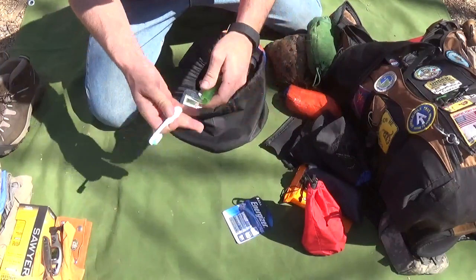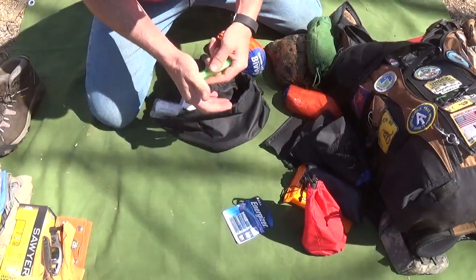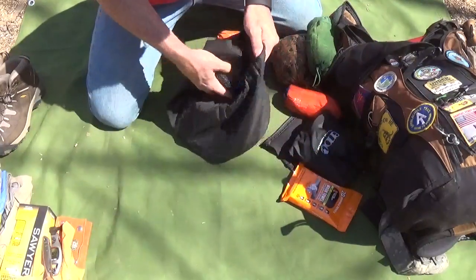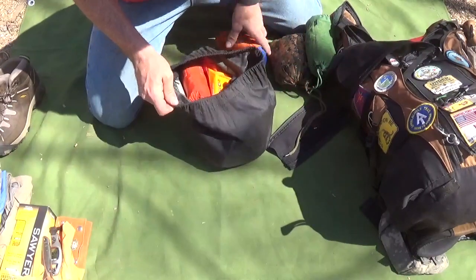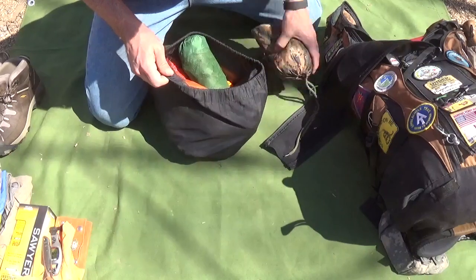My toothbrush just folds out and works like that — it's a brand new one I haven't used yet. I buy a new toothbrush for my backpack every season; it's just one of those travel ones you get from the dollar store or Walmart for about a dollar.